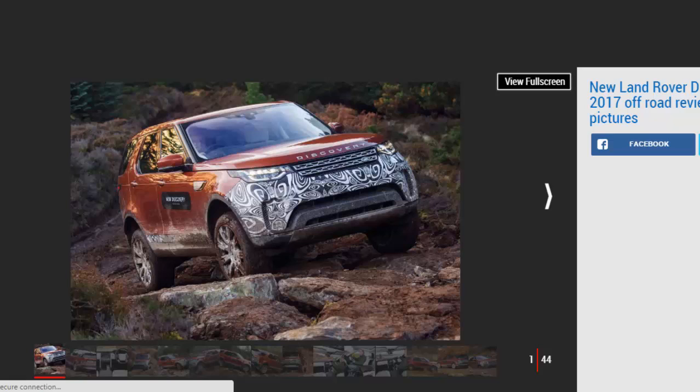Verdict. We'll have to wait until we drive a full production version of the new Land Rover Discovery on the road to deliver our definitive verdict on the new car, but even on this limited off-road drive, it's clear the newcomer has class-leading promise.